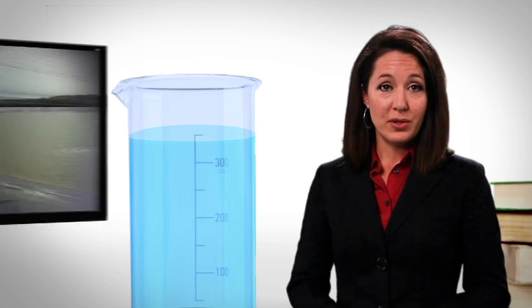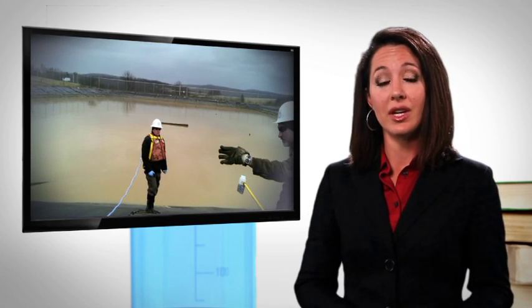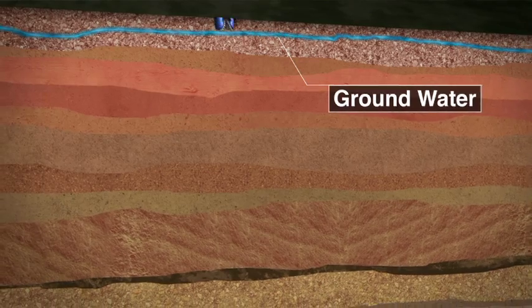While a lot of water is used in the hydraulic fracturing process, typically about 90% of the fluid that returns to the surface is recycled and reused to hydraulically fracture other wells. If the fluid can't be recycled, it's either sent to a licensed wastewater treatment facility or disposed at an approved deep injection well.